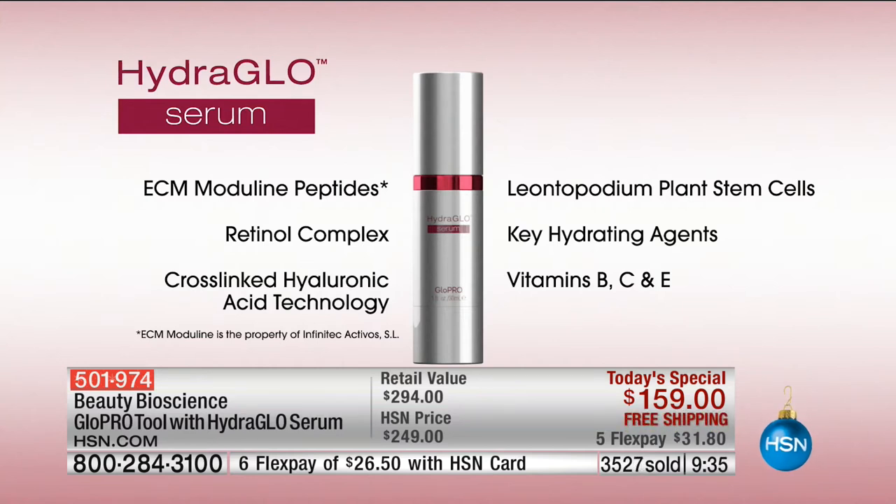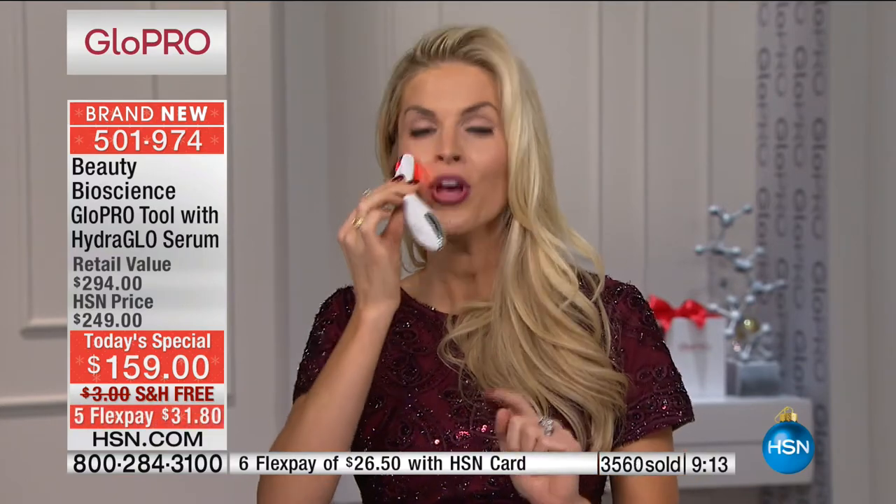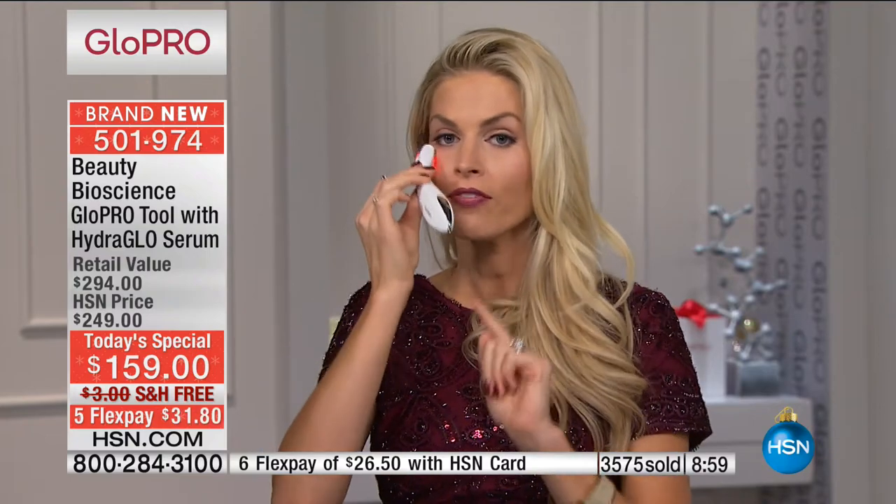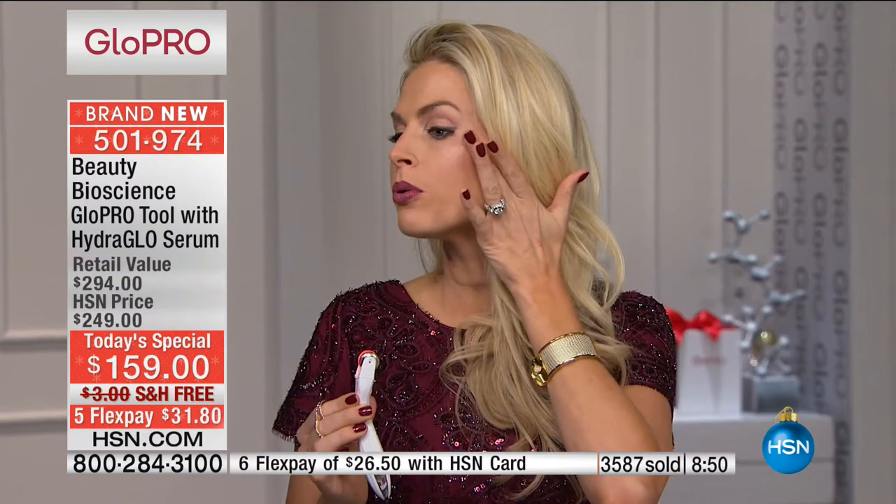The Hydro Glow Serum has retinol plus those unique filling spheres for volume, and Leontified plant stem cell technology from the Alps — this is proprietary technology that plugs the holes where you're having aging gaps. Then the filling spheres and peptide retinol complex fill it. It addresses every sign of aging immediately. I confess — I use this every day. If there's a night I just want to do my eyes, my two areas are around my eyes and nasolabials. For deeper nasolabials, pull up at your cheek and really get in there — go vertical and horizontal.